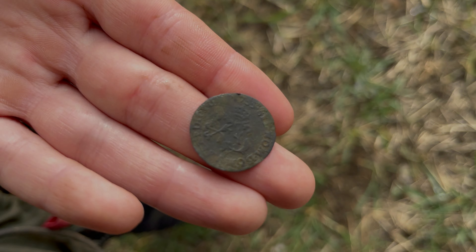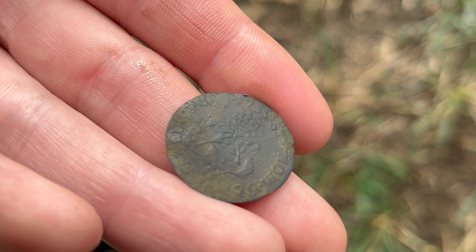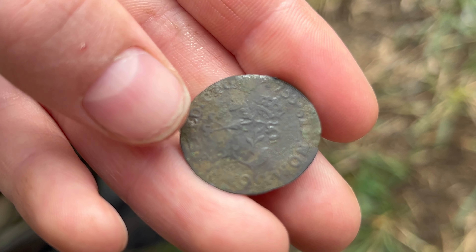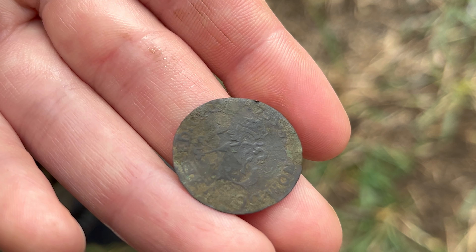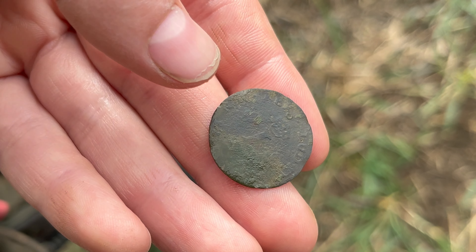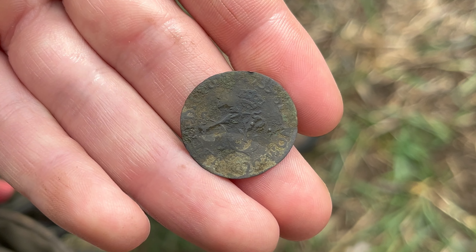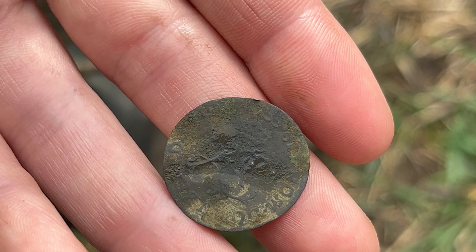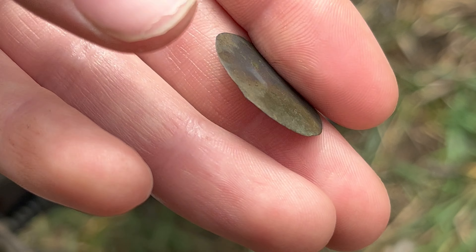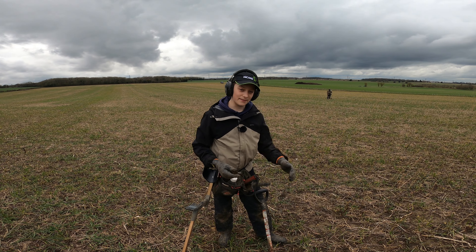My dad just pulled out this extremely well-detailed, interesting token I think it is. You can just see there's a crown there and some other things - also like a spear, like the lances used in fencing. I think I can see a date there which looks like 1556, which is very old. On this side you've got a crown and the number one, so I think it could be some sort of token or potentially gun money from around the James the First era. I'll research it and please let me know in the comments.